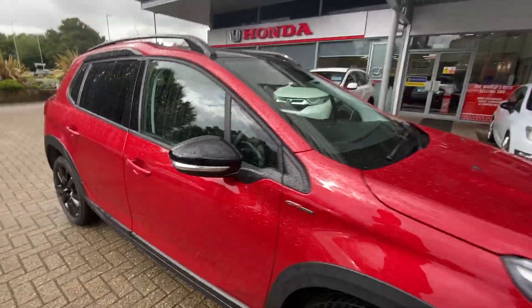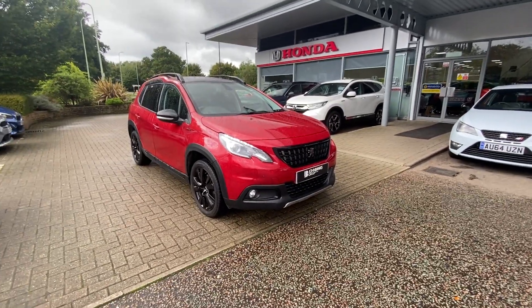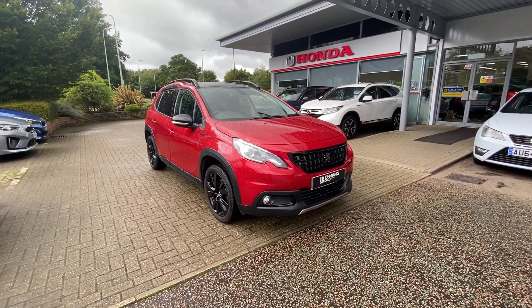If you've got any further questions about our used Peugeot 2008 or any of our other vehicles, please contact us at John Banks Honda in Bury St Edmunds. Thank you.